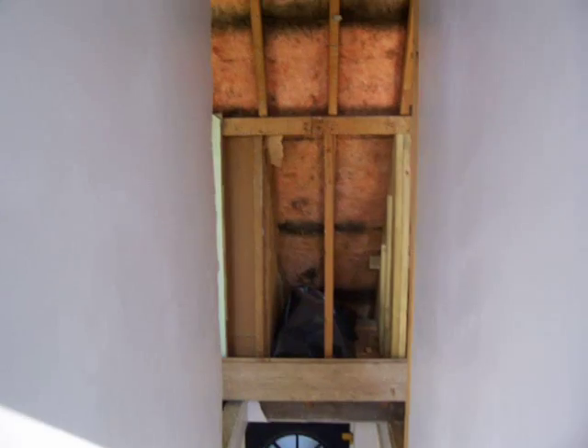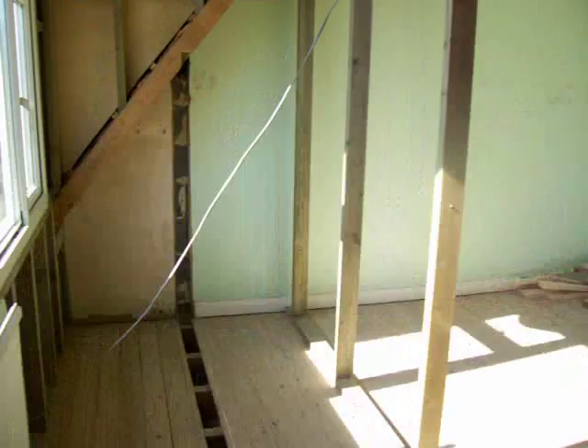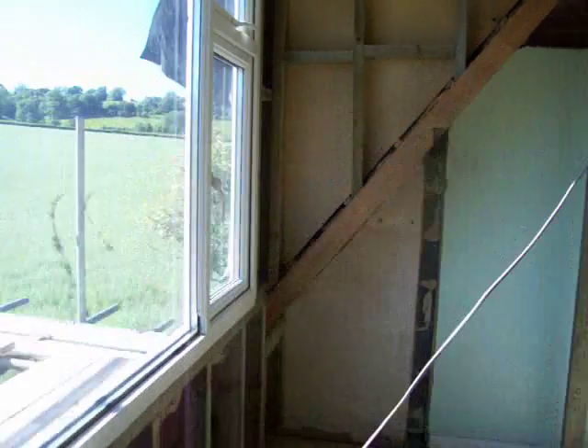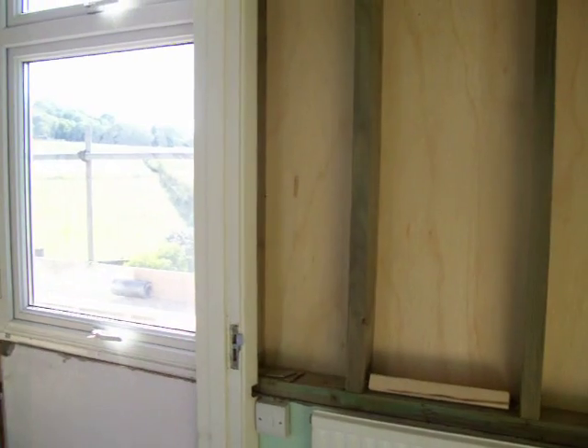Then if we turn around, there's the view down the stairs, and then into Sam's old room, which will be our room. We've got the new window with the dormer pushed out and a gap there again between the landing window.